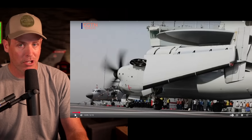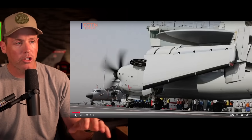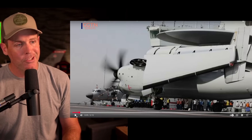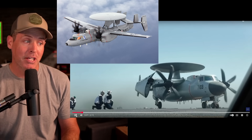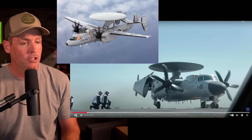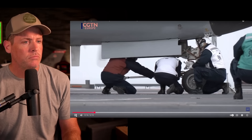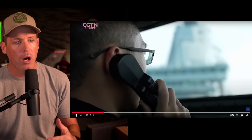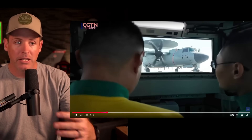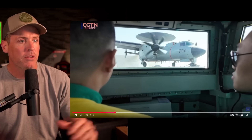Their KJ-600 is their version of the E-2 — an airborne early warning and control aircraft with a radar dome. It kind of looks like an E-2, and people always chime in when I say that, but let's take a look at the KJ-600 and the E-2 side by side and you can decide. When you're coupling these aircraft together, you now have the ability to go out and own — or at least make contested — the airspace in and around the region of the aircraft carrier. That's a big deal in terms of capability.